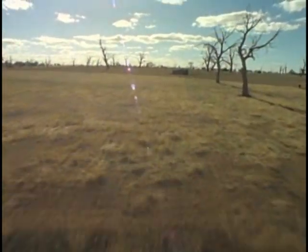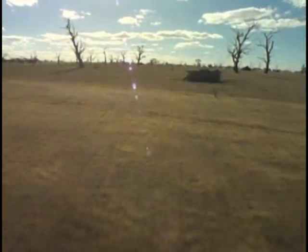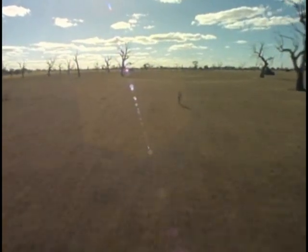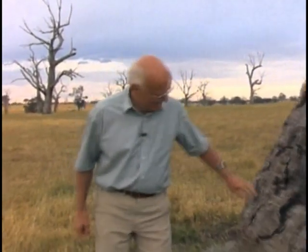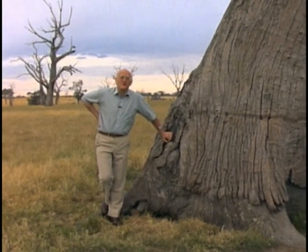When the first white settlers came to this part of the world, their main enemies, as they saw things, were the blacks and the trees, and they did everything possible to get rid of them both. This area, famous for its red gums, was almost completely cleared in 30 years. Initially the response was great — plenty of grass for all the sheep and cattle and plenty of room to grow crops.